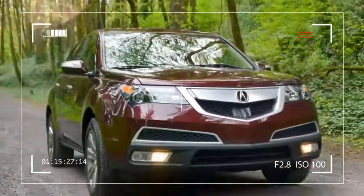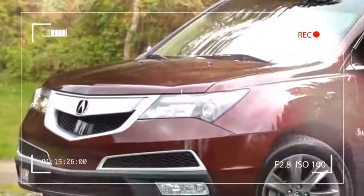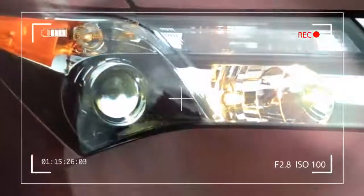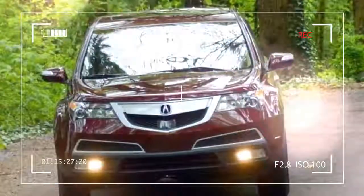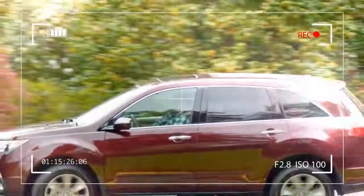Acura may have been the first luxury Japanese brand on American shores, but over the years it's suffered a bit of an identity crisis. Is it full-on luxury, or a near-luxury alternative meant to appeal to a larger base? I can't answer that question, although I could share a couple of theories.